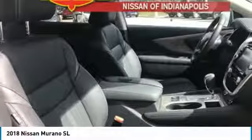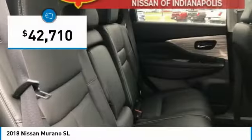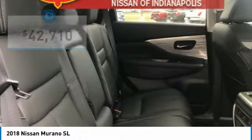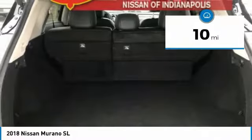Great fuel economy and a powerful V6 engine combined to deliver a refined driving experience, and is priced below $45,000. This vehicle has less than 100 miles. Here are some of this vehicle's great options.